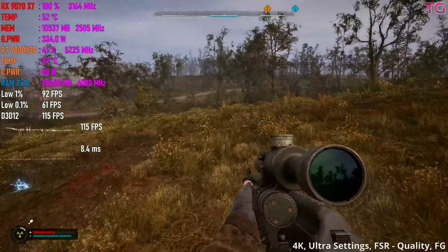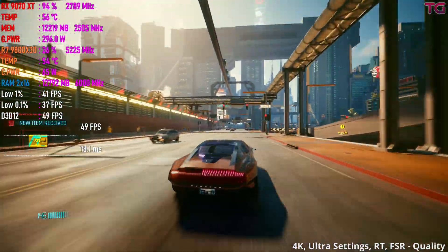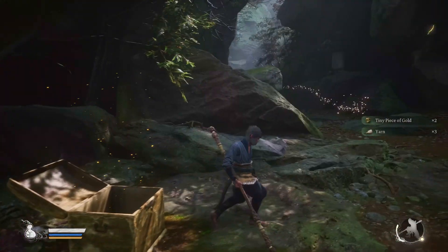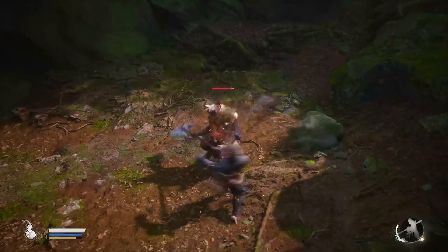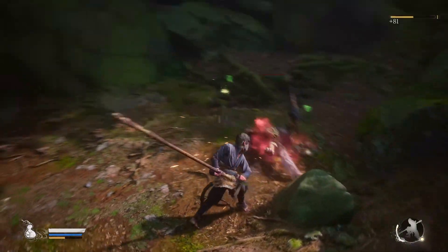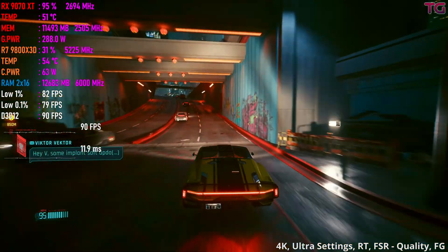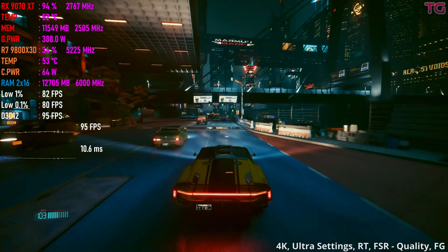AMD's ray tracing performance has traditionally been a weak spot, and while the 9070 XT is a major improvement, it's still a step behind NVIDIA's 50 series cards. In games like Black Myth: Wukong, the RTX 5070 Ti completely wipes the floor with the 9070 XT, holding a 30–40% lead in performance. That said, AMD is no longer two generations behind in ray tracing. In Cyberpunk 2077 and Alan Wake 2, the 9070 XT stays close to the 5070 Ti, proving that AMD has finally made meaningful strides in RT performance.